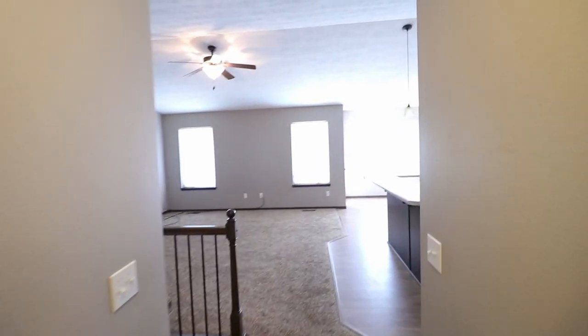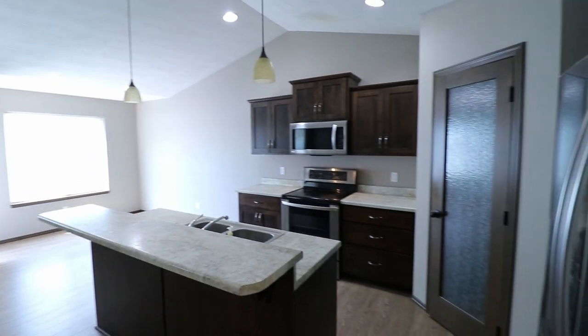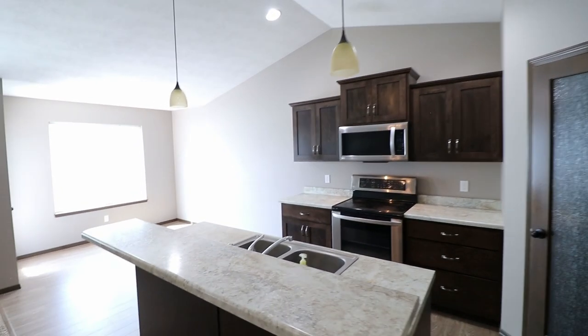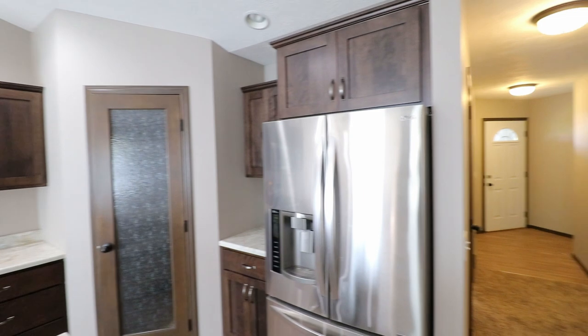Now we'll head on over to the kitchen and living space. Here's this beautiful kitchen. This kitchen features all the appliances — it has a dishwasher, electric range, microwave, refrigerator, and stainless steel appliances.